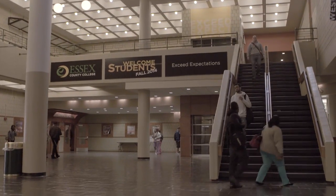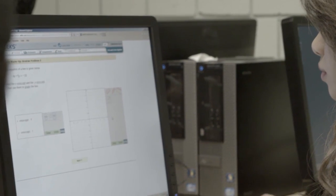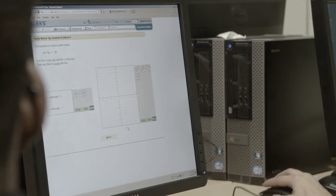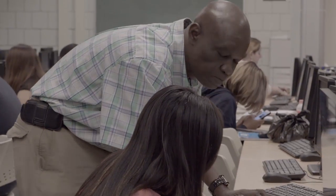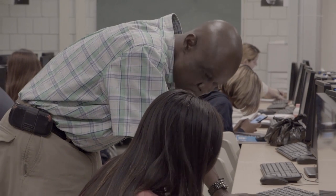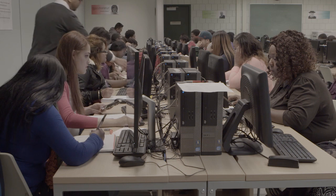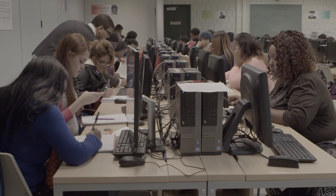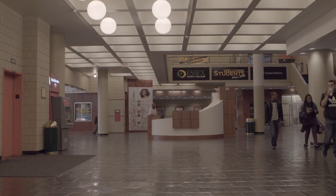Despite the popular assumption that many ed-tech approaches such as personalized or adaptive learning use technology to replace faculty, what we see at Essex is that the faculty have a central role in this program, albeit a different role. The centerpiece of the program is a pedagogical approach called self-regulated learning, or SRL. The goal is to teach students how to be better, more strategic learners. To design the program, the college got help from John Hudesman from the Center for Advanced Study and Education at the CUNY Graduate Center.